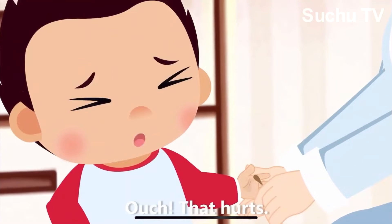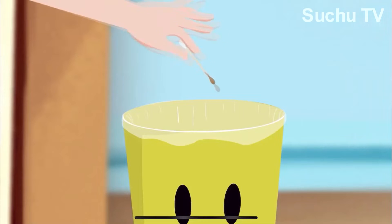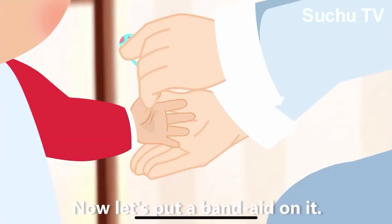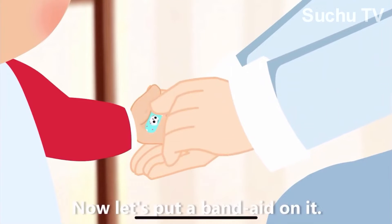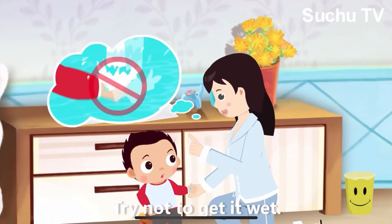Ouch! That hurts! Hang in there, brave boy. Now, let's put a band-aid on it. All done. Try not to get it wet.